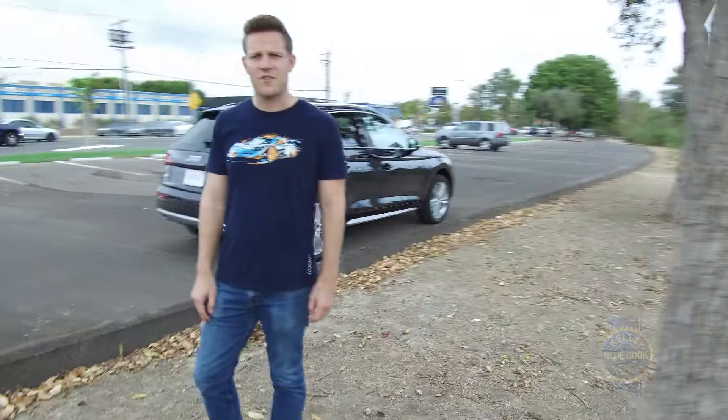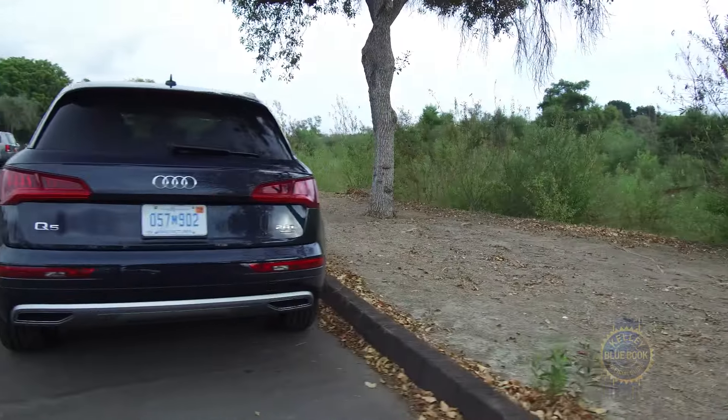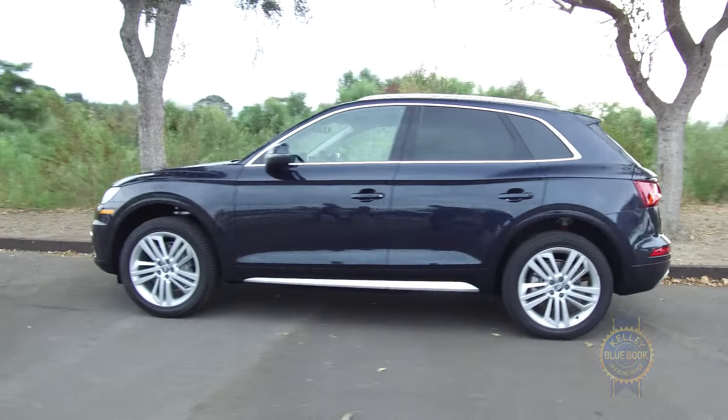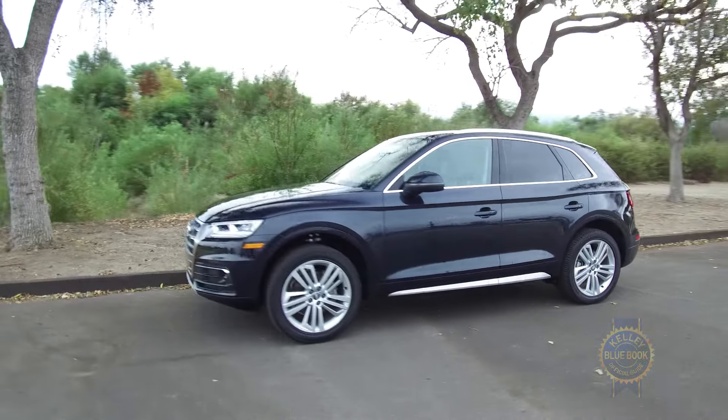The Q5 is sporty, comfortable, agreeable, and enticing. And all those charms only intensify the deeper you dig. If you're looking for a truly well-rounded compact luxury SUV, this is it.